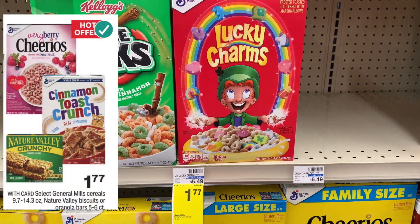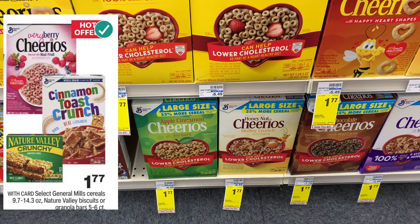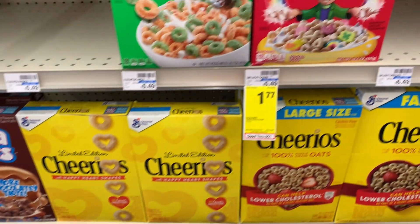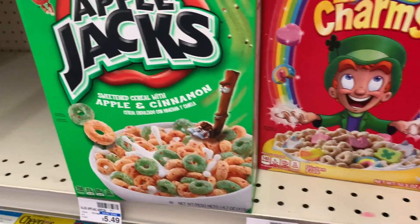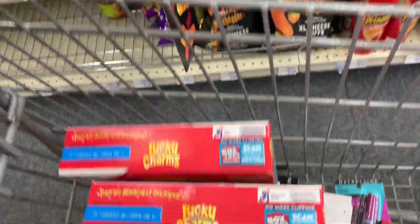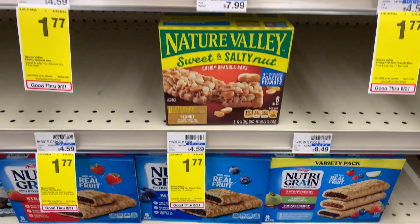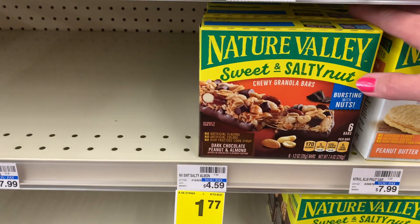The last thing I'm picking up in-store is some cereal. General Mills cereal is on sale for $1.77, and Nature Valley biscuits or granola bars are on sale as well. My store was kind of wiped out on most kinds we like, but I grabbed three Lucky Charms because I know Luke will eat those. I wanted the Nature Valley biscuits, but when I scanned them they rang up at $7.89, so I grabbed two of the Sweet and Salty bars instead.